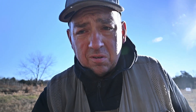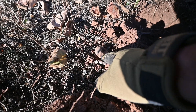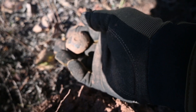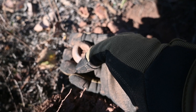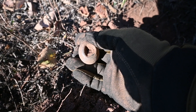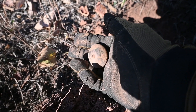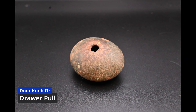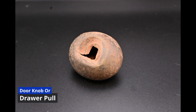Somehow I walked right over this yesterday — I have no idea how — but it was screaming at me. That is either a doorknob or an old drawer pull. That's pretty cool, old. So I'm out doing the seeded hunt, where they go out and plant targets for you to find, and some have tickets on them that tell you if you won a prize or not.